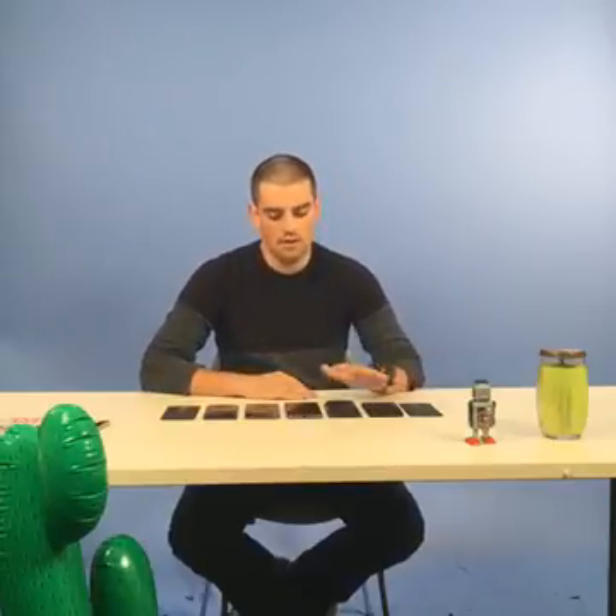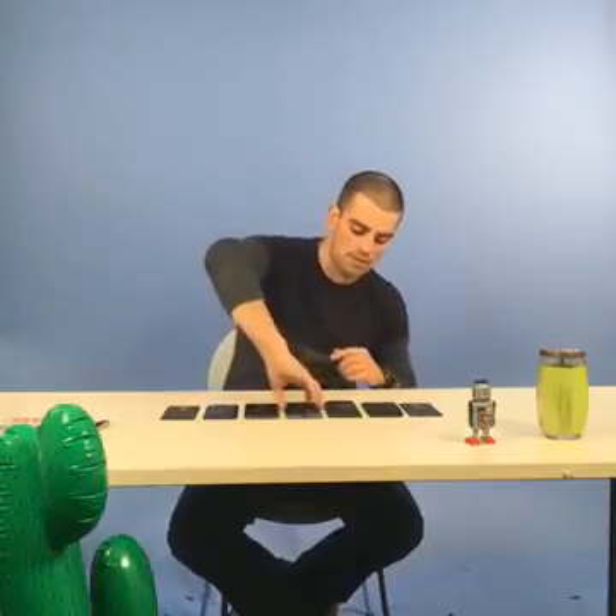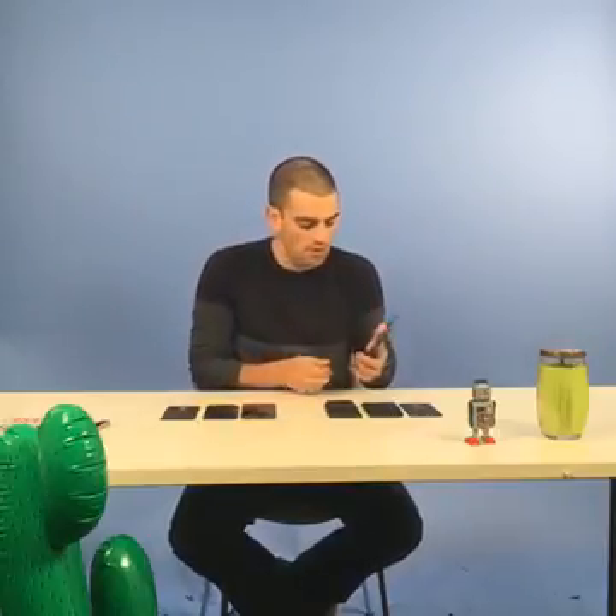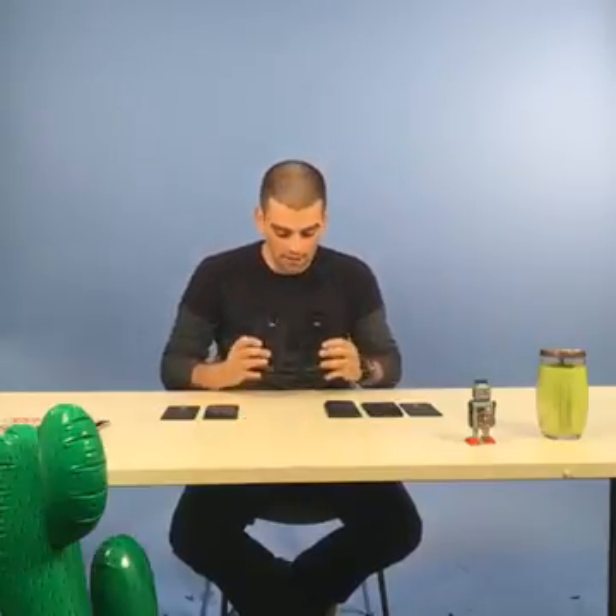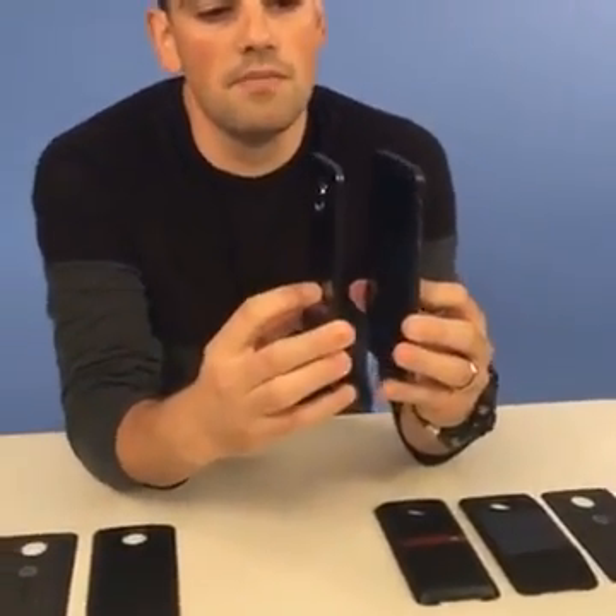Before we get into their swappable bits, we're just going to chat about the two phones. The first thing that you notice is they share a similar design — they look almost identical, except they're not completely identical. For example, the Moto Z is much thinner than the Moto Z Force. It's actually one of the thinnest phones you can currently buy, at 5.2 millimeters, which is almost absurd as far as thinness goes.